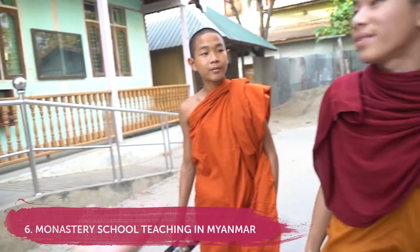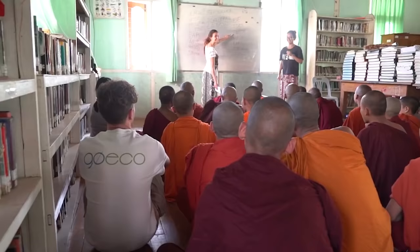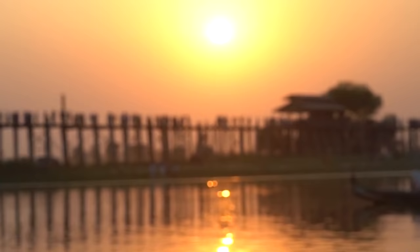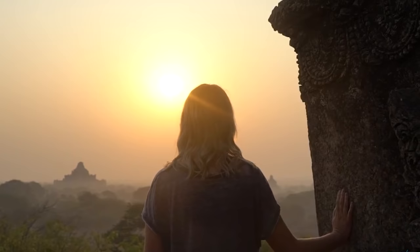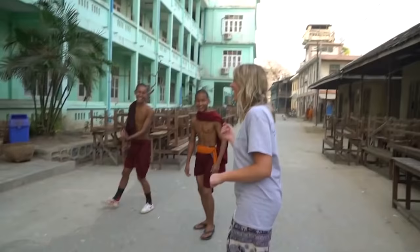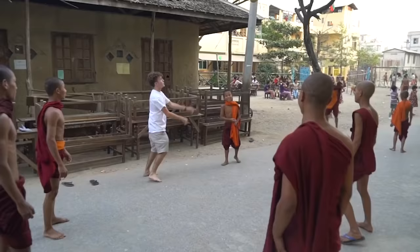Number 6: teach English at a Buddhist monastery in Myanmar. This is one of the most unique teaching projects we've ever been to because you actually live at the monastery with all the monks — over a thousand monks and novices — who are all keen to learn English. On top of that, Myanmar is one of the most incredible countries in Southeast Asia with so many things to see and do, making it a great choice for teaching English abroad.